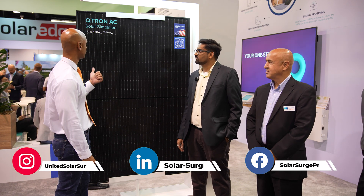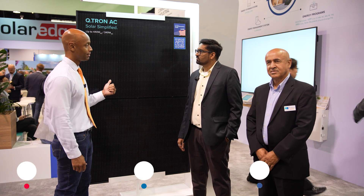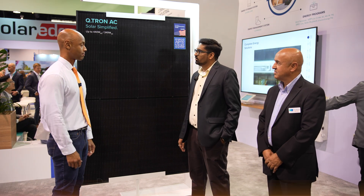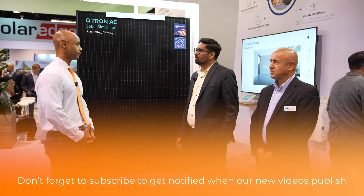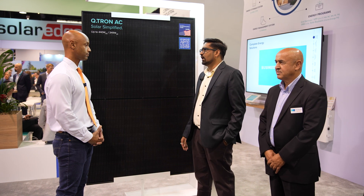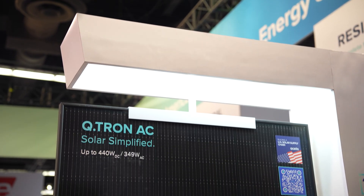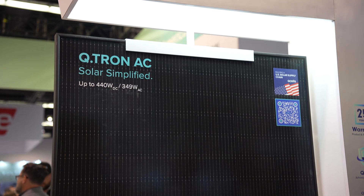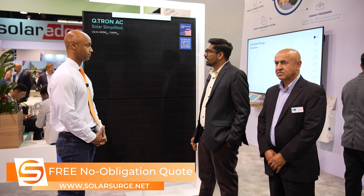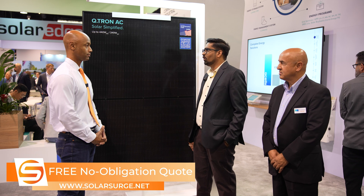I'm excited to learn more about the new 440 watt AC module from Qcells. So this is our Qtron AC module — we have capabilities of making it up to 440 watts. It's basically our latest Qtron technology module series, but with an inbuilt micro-inverter coming out of the factory itself, pre-assembled. So now you don't have to go on the roof with two components — you just have one component and you're done.